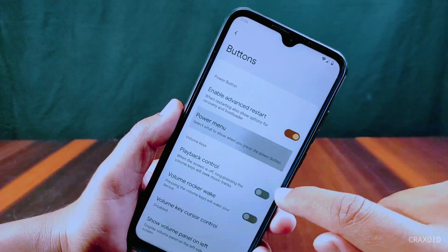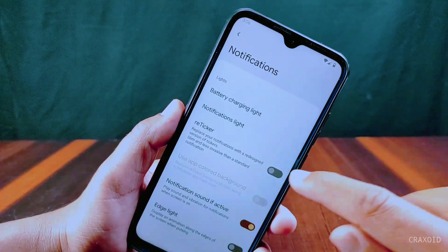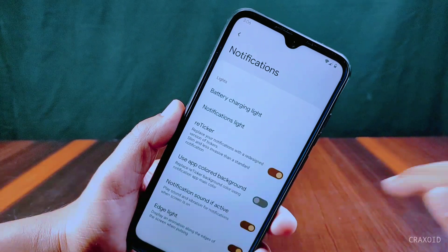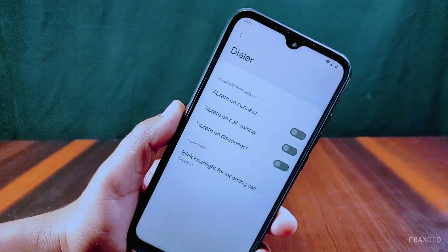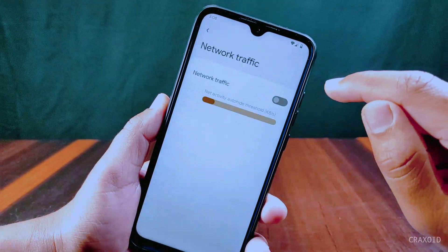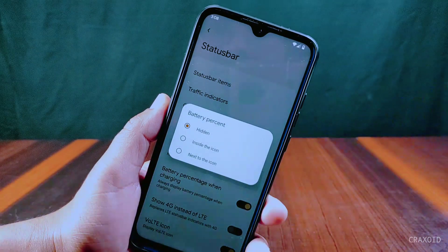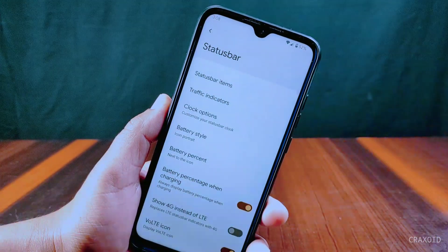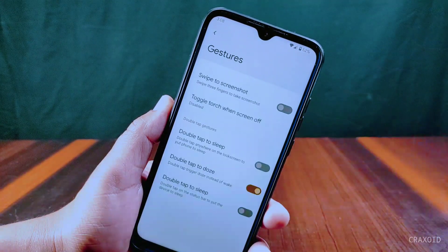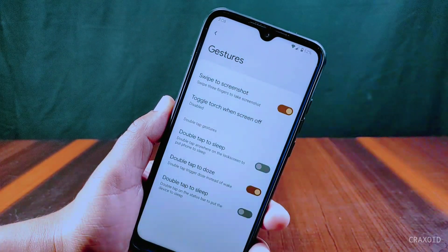In notifications, a reticker is present with edge light feature. From the dialer, we can enable blink flashlight for incoming calls. From the status bar, we can enable network traffic indicators and make the battery percentage appear from here. Inside gestures, swipe-to-screenshot, toggle torch when screen is off, and a new double-tap-to-doze option are present.